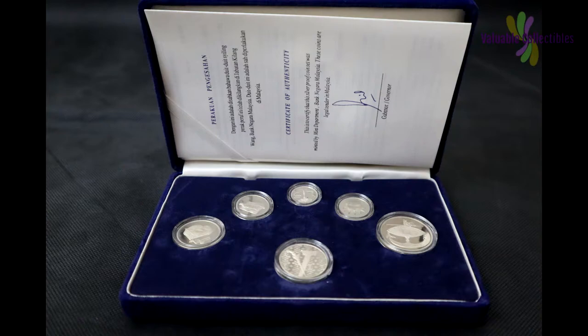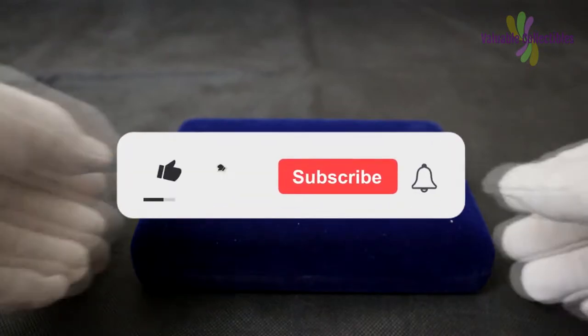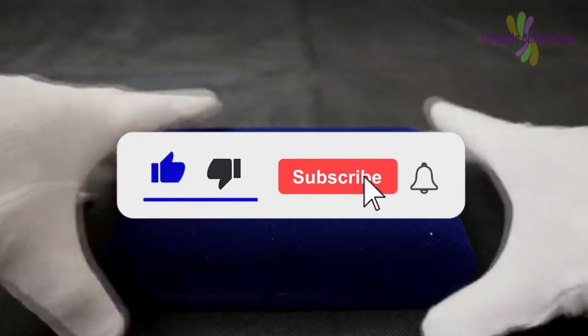Welcome back to my channel, Valuable Collectibles. I hope you have a fantastic day. Do like, subscribe and click the notification bell icon for more videos.